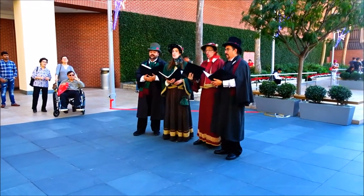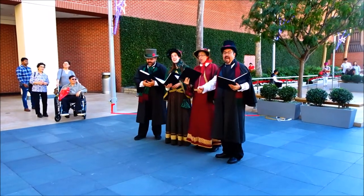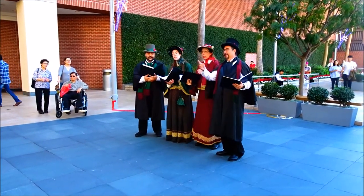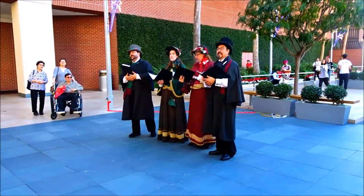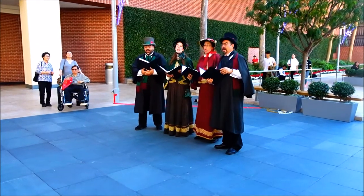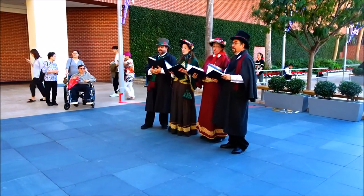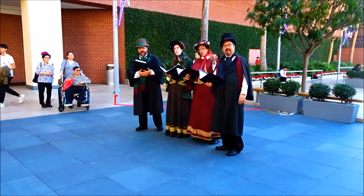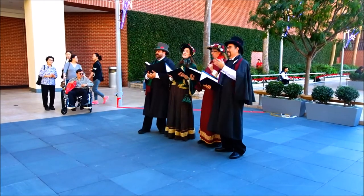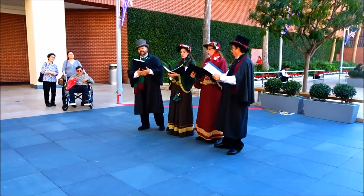It's beginning to look a lot like Christmas. Take a look at the five and ten, glistening once again, with candy canes and two balloons aglow. It's beginning to look a lot like Christmas. There are toys in every store, but the prettiest sight to see is the tree on your own from the door.